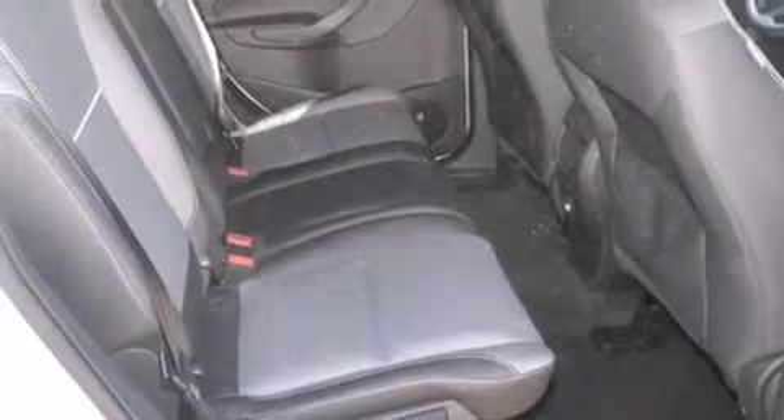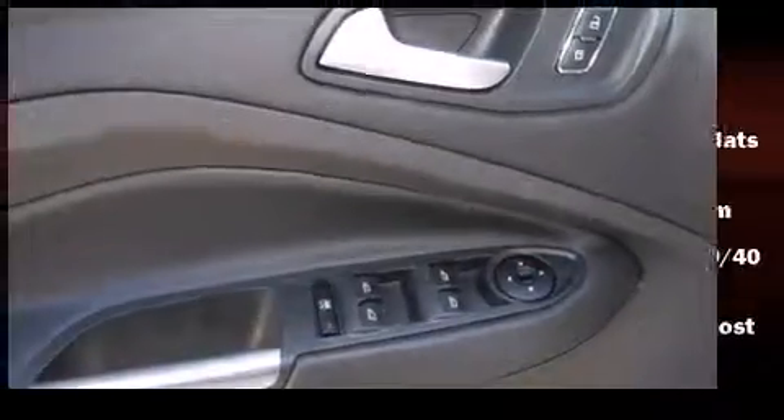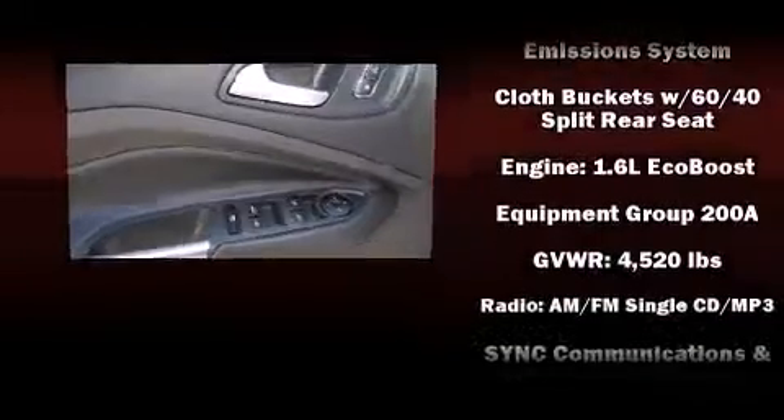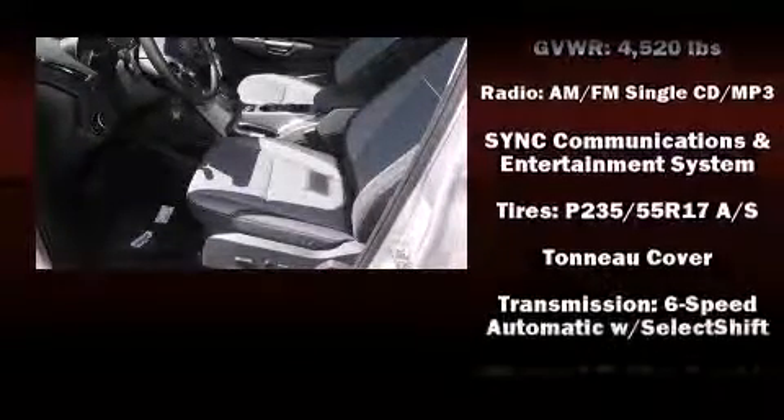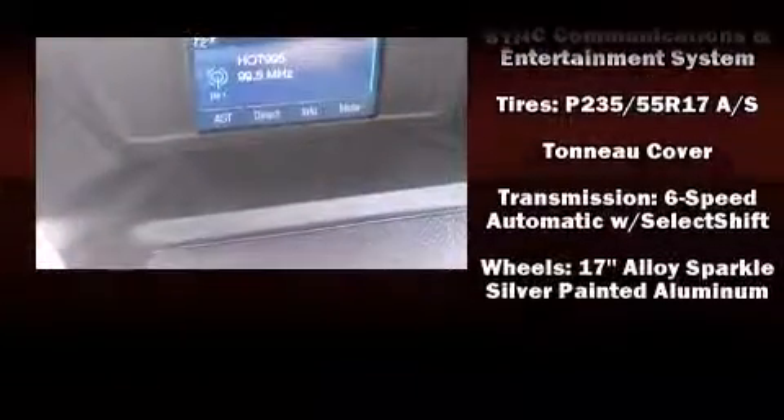Features include adjustable headrests in all seating positions, fully automatic headlights, and one-touch window functionality. In the event of a rollover collision, side curtain airbags provide additional protection for outboard seated passengers.